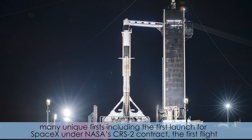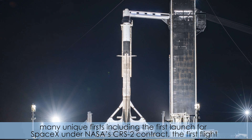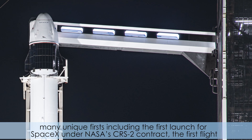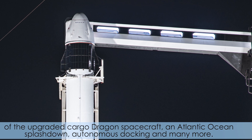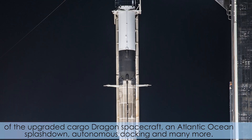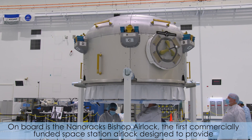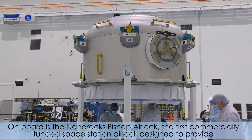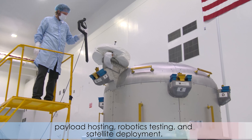This mission marks many unique firsts, including the first launch for SpaceX under NASA's CRS-2 contract, the first flight of the upgraded Cargo Dragon spacecraft, an Atlantic Ocean splashdown, autonomous docking, and many more. On board is the NanoRacks Bishop airlock, the first commercially funded space station airlock, designed to provide payload hosting, robotics testing and satellite deployment.